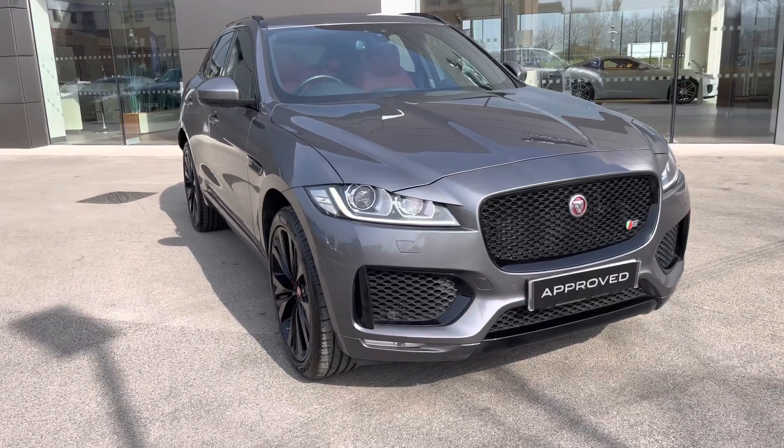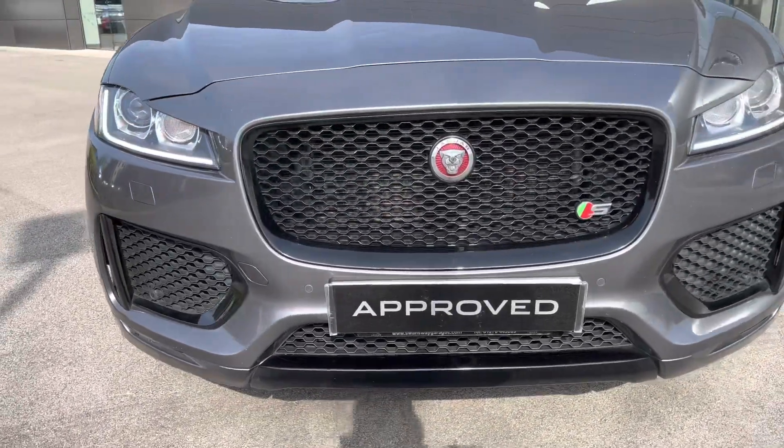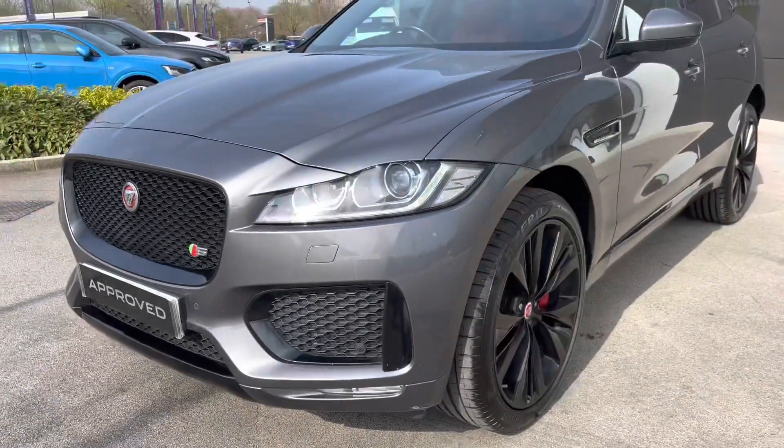In terms of equipment there's plenty for you to enjoy. Starting at the front, there's the benefit of automatic headlights with signature LED daytime running lights, as well as a black pack throughout the vehicle blacking out various accents such as the front grille and air surrounds.